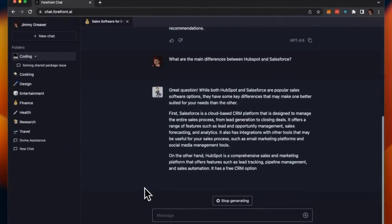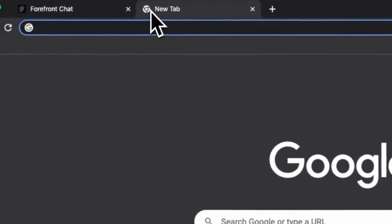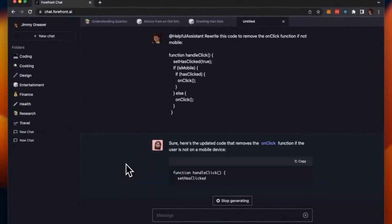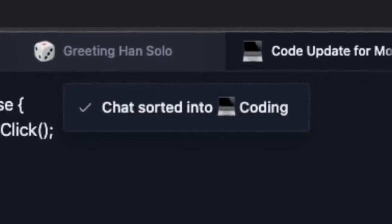With Forefront Chat's shareable links, you can instantly share your conversation with friends, family, and colleagues. They will be amazed by what you create. It automatically titles and organizes your chats into convenient folders, making it effortless to find and revisit your brilliant conversations.